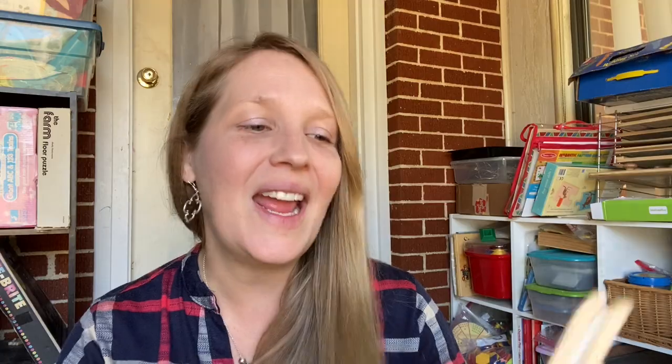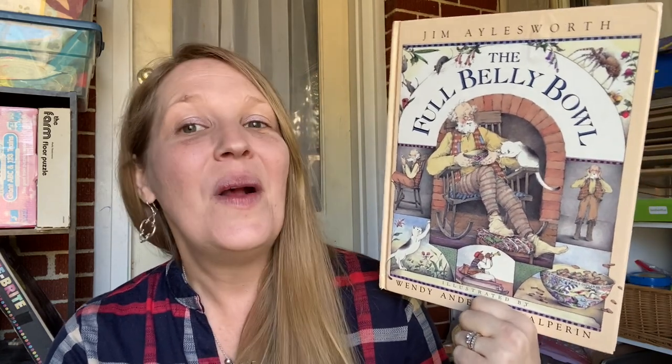The next one is 'Full Belly Bowl,' another random library find we had to add to our collection because it had such a great moral. There's a little old man who does a good deed and receives a magical bowl — anything he puts in it multiplies. He starts wanting more and more, but then bad things happen. It's a 'be careful what you wish for' kind of story. It's such a good book about being happy with what you have and not wanting more than what you need.